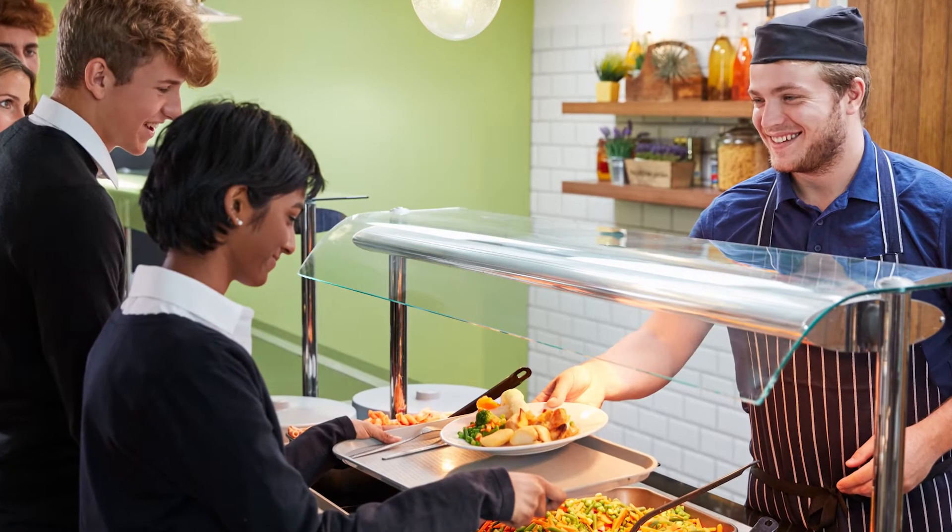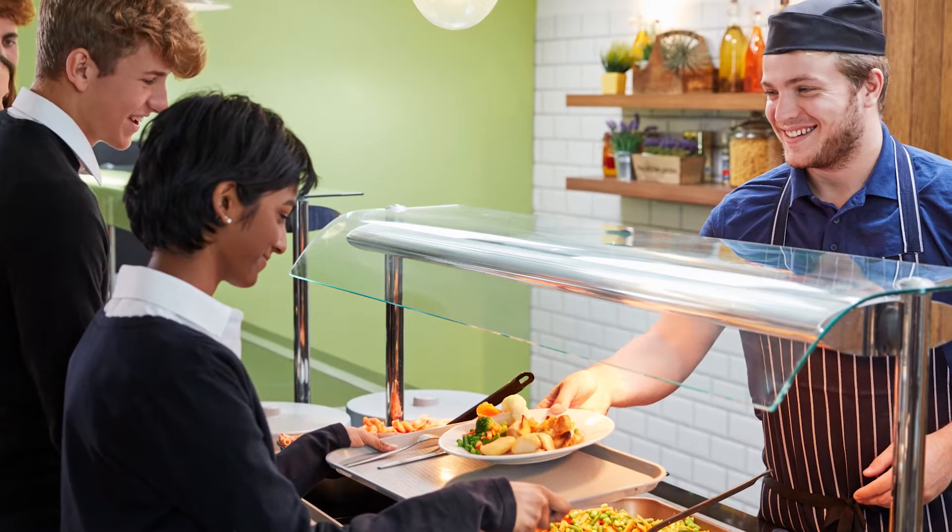Lunch breaks, food choices and eating at high school will be different from what you're used to. You may have different areas to choose food from, whether that's within the school or the canteen itself.